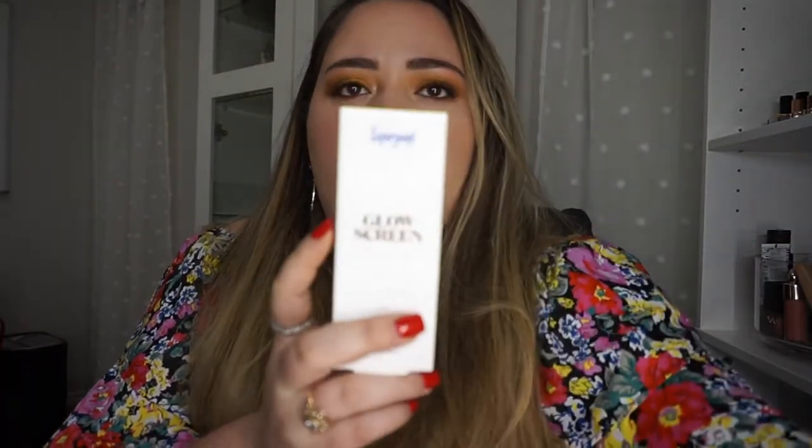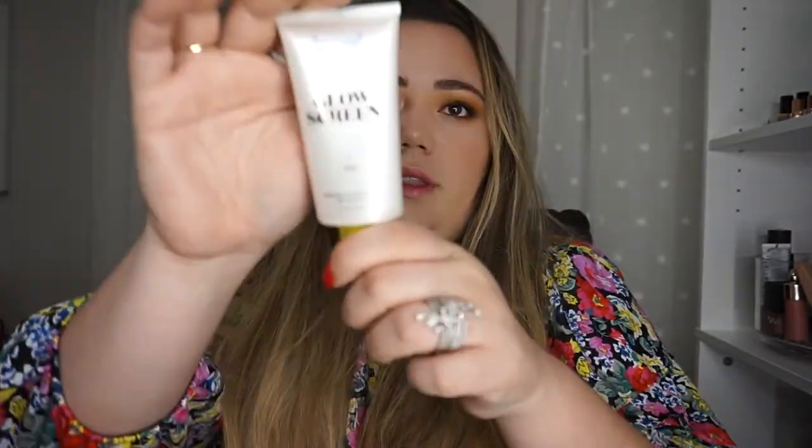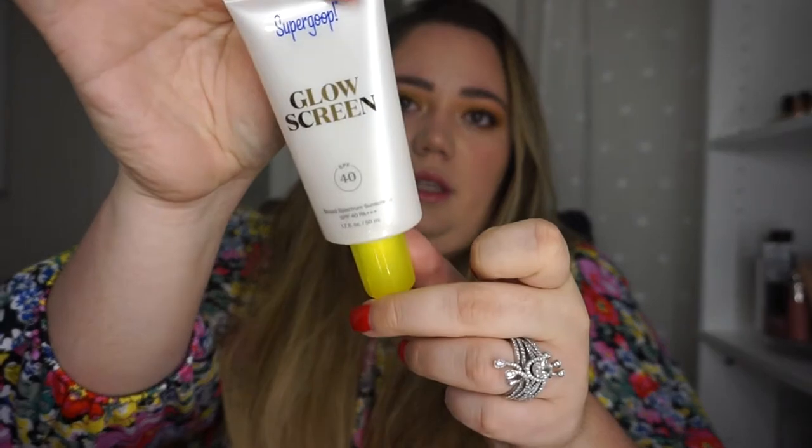And then I bought the Supergoop Glow Screen. I was supposed to get the one that didn't have tint in it, but I accidentally grabbed the one that did. But this is what it looks like — it's a basic sunscreen bottle. Nothing to run home about.